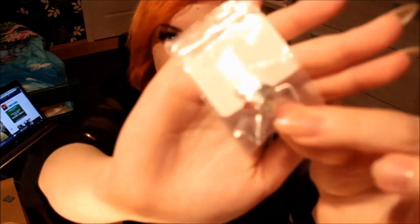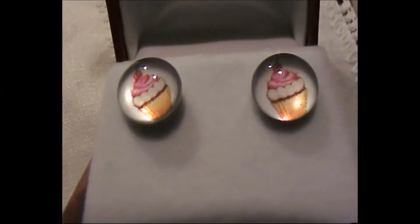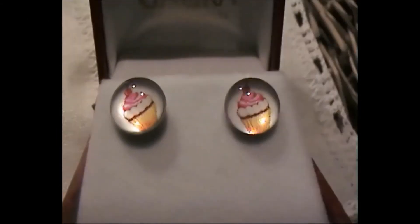Then I bought earrings from Crazy Factory — these little stud earrings. They have cupcakes on them. I honestly do not know what possessed me to buy cupcake earrings, but yes I did. And here are the cupcakes up close.